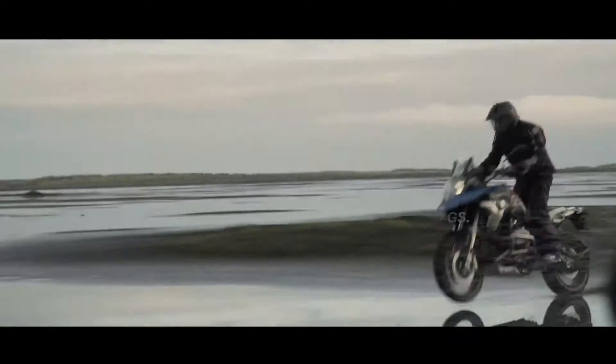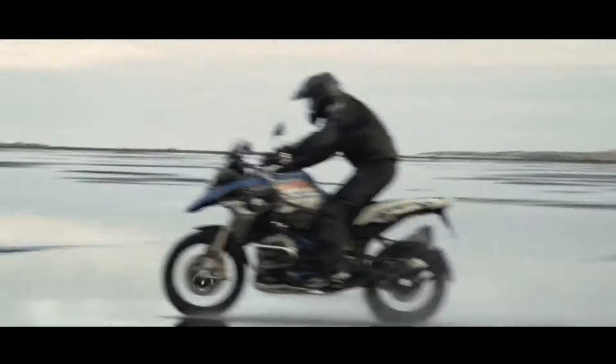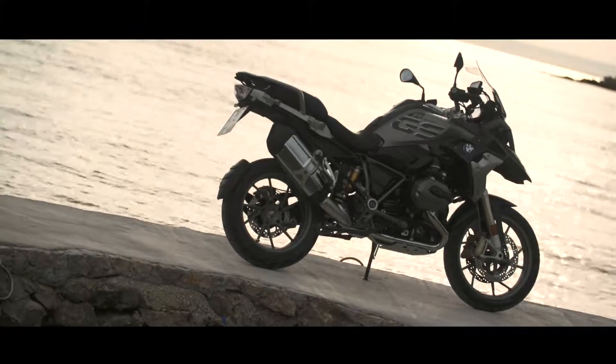Hello, my name is Rainer Finks. I'm the product manager of the BMW Boxer models. Today I'd like to introduce you to the new BMW R1200GS model update.